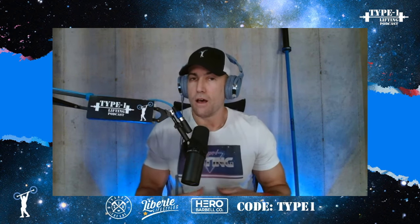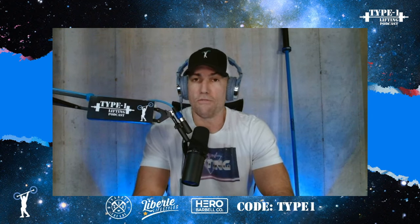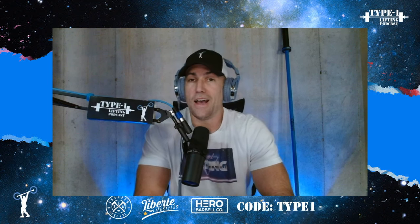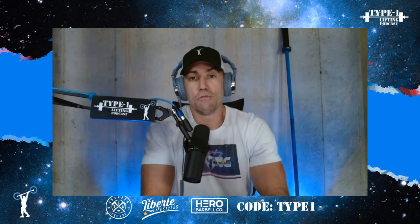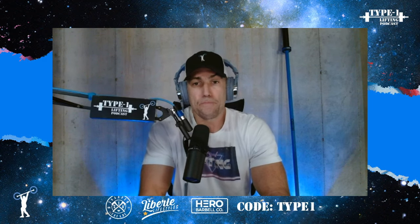One thing I really like about RAD is they've leaned into an 80s style theme — the design work, videography, colors, it's all very vibrant and retro. For me, being an 80s kid, I thought it was pretty cool — hence I've got this 80s-themed t-shirt on right now.